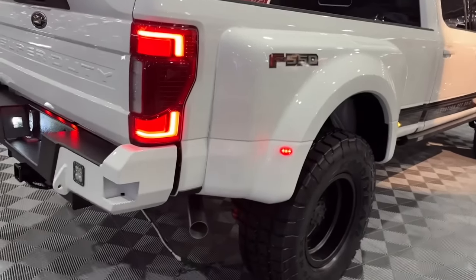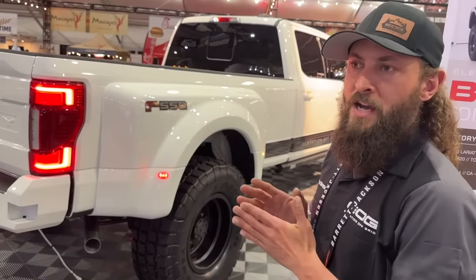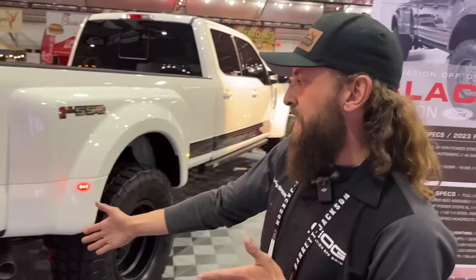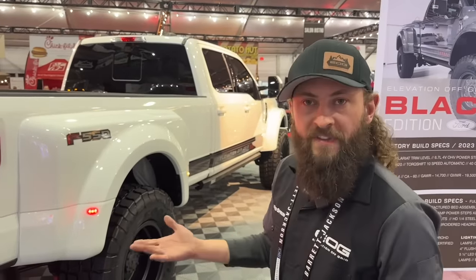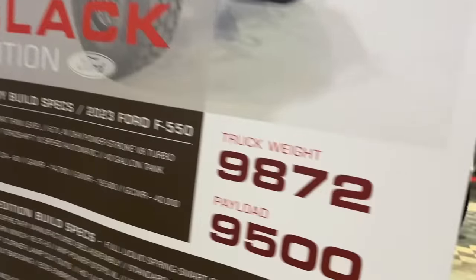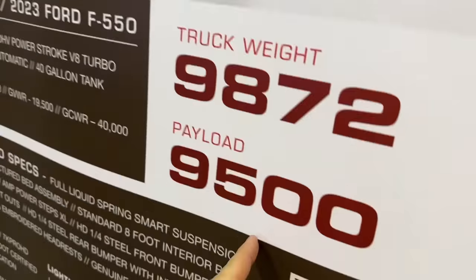We grow about four inches in the bed and about four inches on the front bumper — we have a slightly deeper bumper that provides concealment for the winch. The rear bumper maintains the same dimensions as a stock bumper. So overall the truck is about eight inches longer than a 350 long bed or a 450. This truck weighs about 10,000 pounds, give or take.